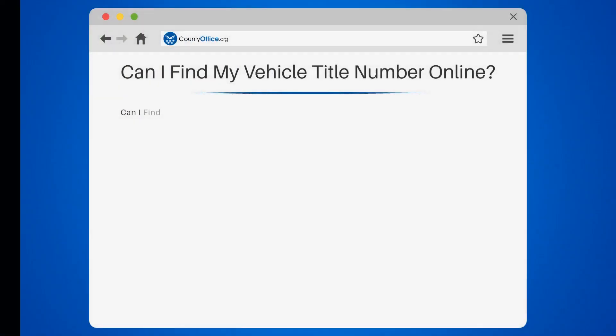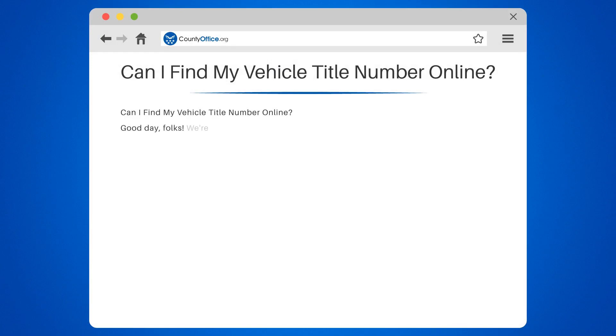Can I find my vehicle title number online? Good day, folks. We're sure you've found yourself asking this question at least once: can I find my vehicle title number online?